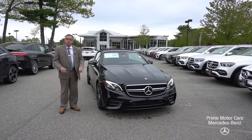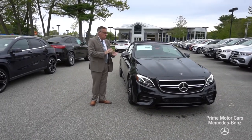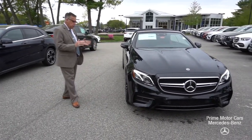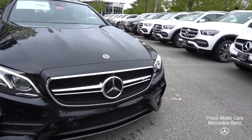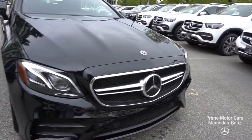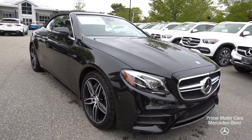Hey Cameron, Bob Holtzacker here with Prime Motor Cars Mercedes-Benz in Scarborough, Maine. What a great choice of vehicles. I wanted to get this video out to you right away. The E53 Cabriolet — this car has recently arrived. It really is state-of-the-art with performance and safety.